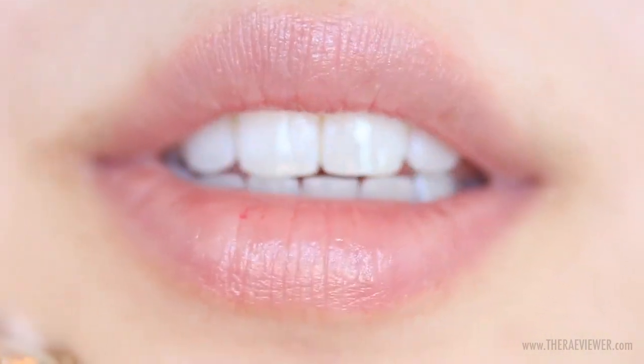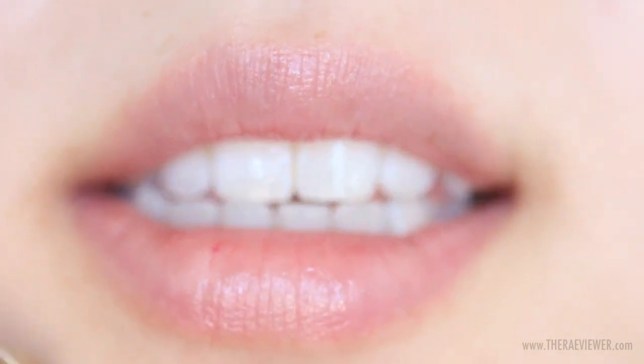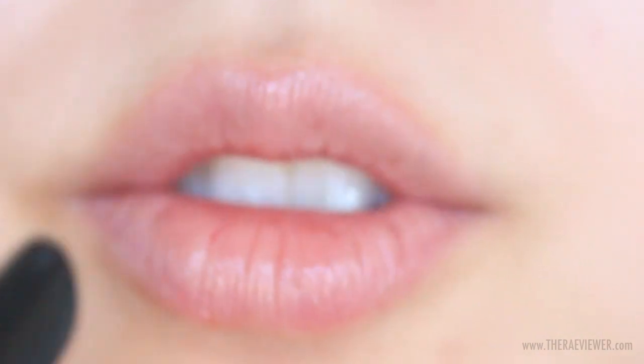I'm going to start with my Clé de Peau Luminizer. As you can see, this is my bare skin and I'm swatching on my bare face today because I don't want to ruin my foundation, which is inevitable when you swatch 10 lipsticks. So let's get started with my first pick, which is one of the most natural.